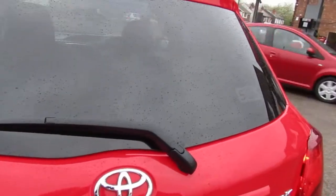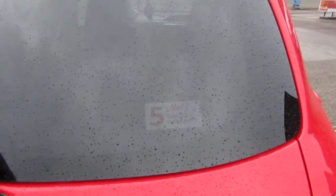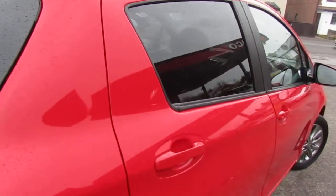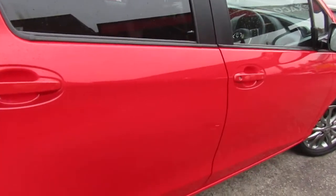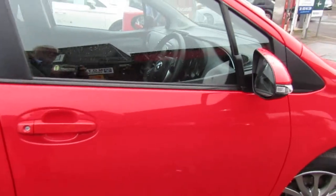If you didn't know, Toyota do come with a five year warranty so the remainder will be on that — you can see when it's registered and work five years from there, and that's what's left of the warranty. Looks good overall, nothing not to like about it really.